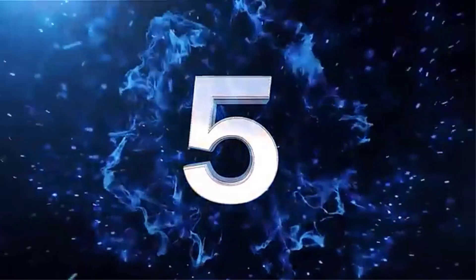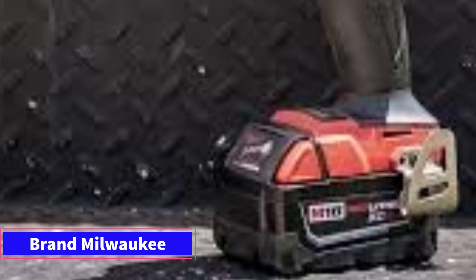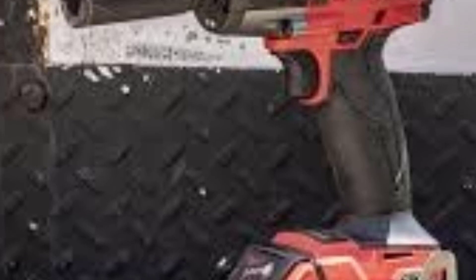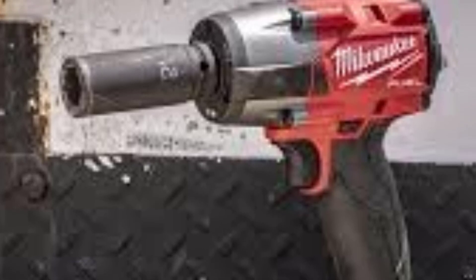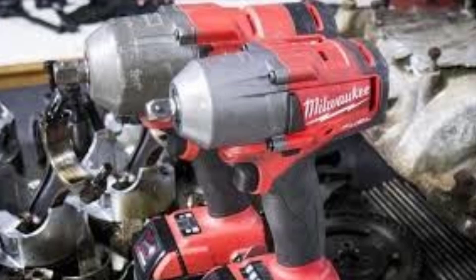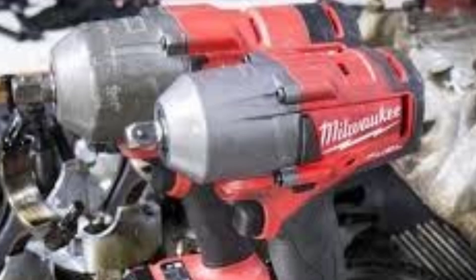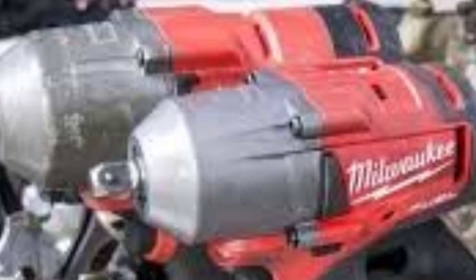Number 5: The Milwaukee M18 Fuel 3/8-inch mid-torque impact wrench is part of Milwaukee's well-regarded M18 Fuel line, designed for professional users who need a balance of power, durability, and portability. This mid-torque impact wrench is particularly popular for automotive, construction, and general maintenance tasks. Key Features. Torque Output: This 3/8-inch mid-torque impact wrench delivers up to 600 ft-lbs of fastening torque and up to 550 ft-lbs of nut-busting (breakaway) torque, which is impressive for its size, ideal for medium-duty tasks such as lug nut removal, suspension work, and mechanical repairs.